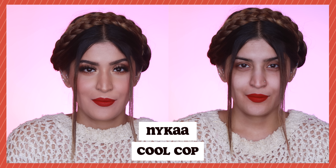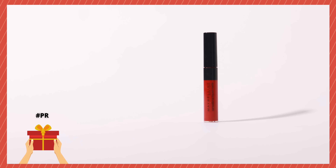Moving on to gorgeous warm reds — the first one is by Nykaa, their All Day Liquid Matte in the shade Cool Cop. I love this beautiful orange sort of color. When it comes to the formulation, I'm not the biggest fan because these are slightly drying and there's a lot of fragrance in there, but if you wear a little bit of lip balm underneath you will be good to go.